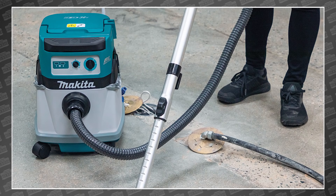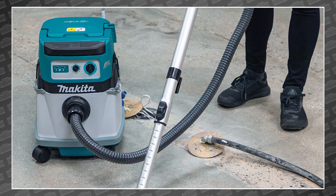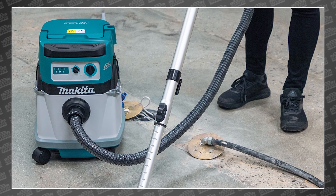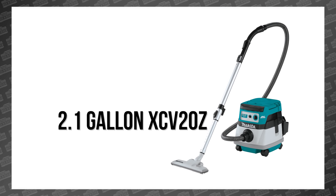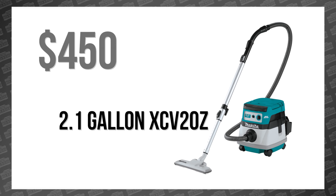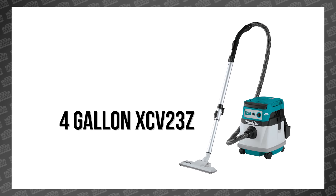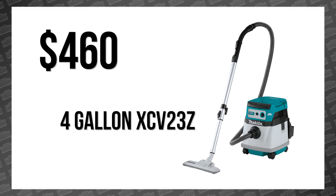They both offer variable speed control dials, large rubber bumpers, oversized on/off switches, and a quick-release metal latch for easy cleanup. The only real difference is canister size. The 2.1-gallon XCV20Z is available now as a bare tool for $450, while the 4-gallon XCV23Z is available now as a bare tool for $460.